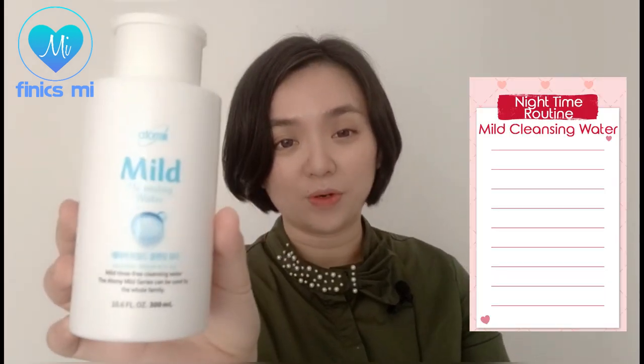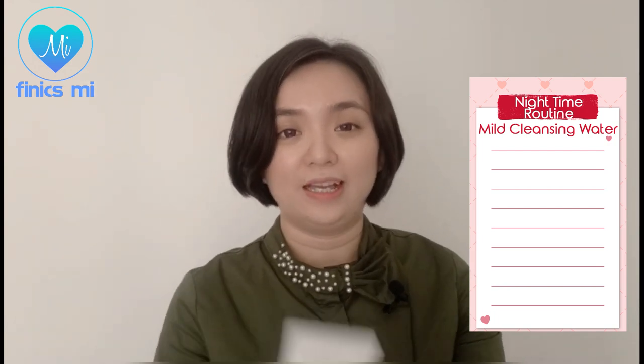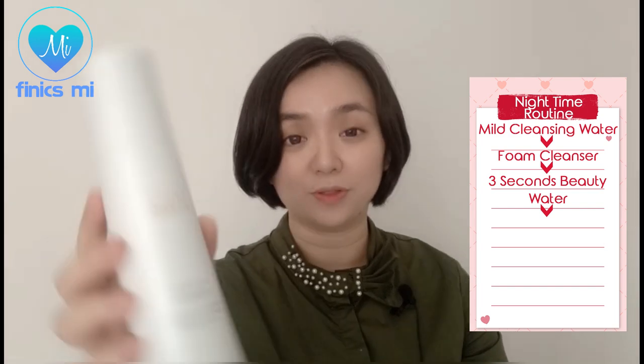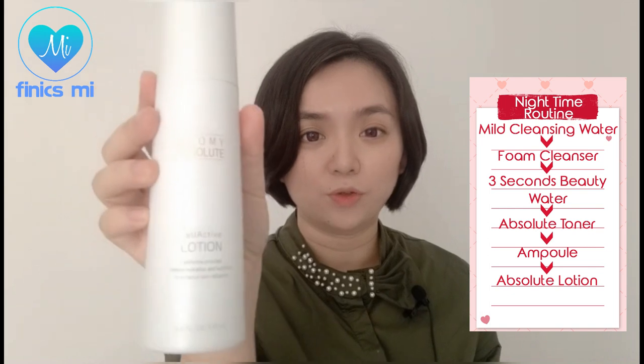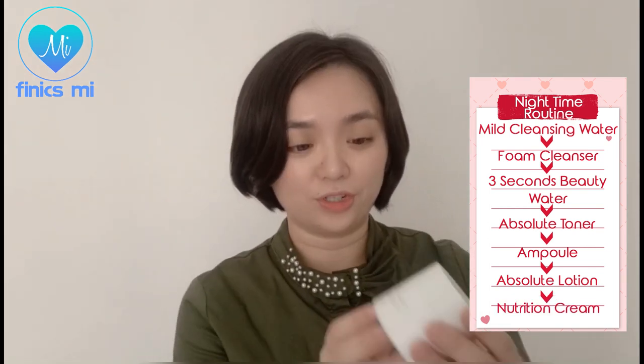For my nighttime routine, I begin by using the micellar cleansing water to remove makeup, sunscreen, dirt, and impurities, then the foam cleanser, followed by the 3 Seconds Beauty Water, and some products from the Absolute series such as the Absolute Toner and Ampoule to repair my skin condition, the Absolute Lotion to restore the skin's water and oil balance, as well as the Nutrition Cream.